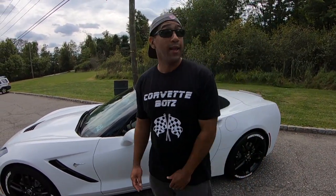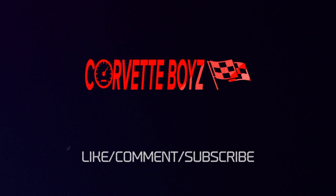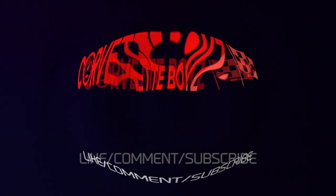We got some good stuff coming. Once again, it's the Corvette Boys — stay tuned. MTC, represent to the fullest.